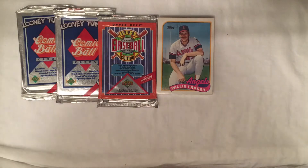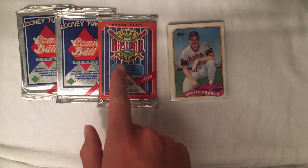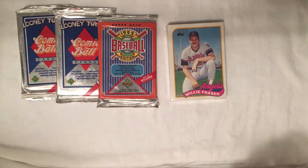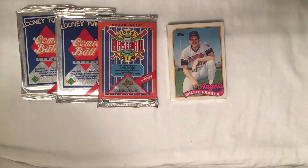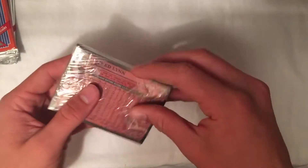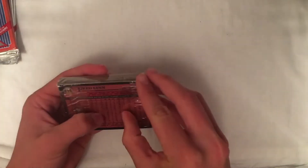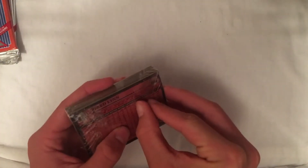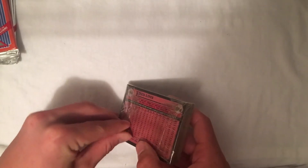Alright guys, today I have this pack of 1989 Topps, 1992 Upper Deck baseball, and these Comic Ball Looney Tunes cards. All these came in one of those big lots of cards I bought, but these were packs of cards, so I thought I'd do a pack opening video. We'll start out with this '89 Topps — it's just the base Topps. That appears to actually might be hard to open.